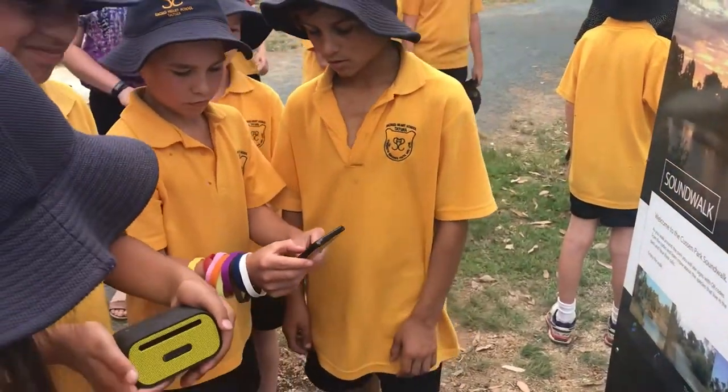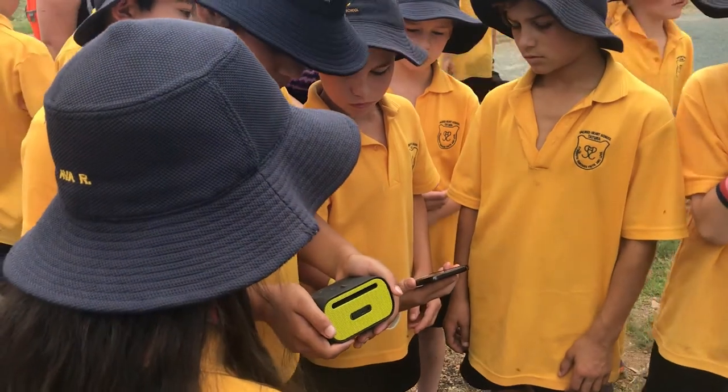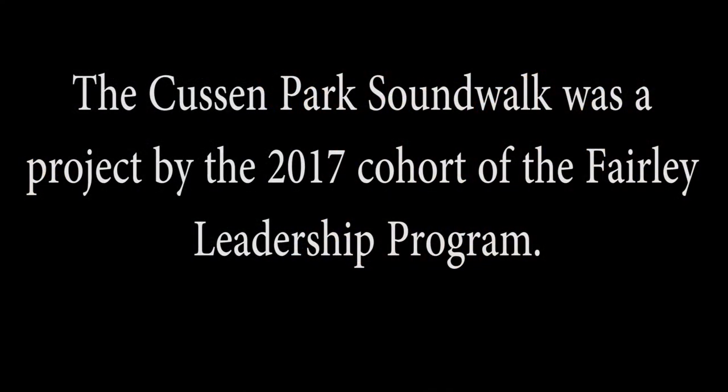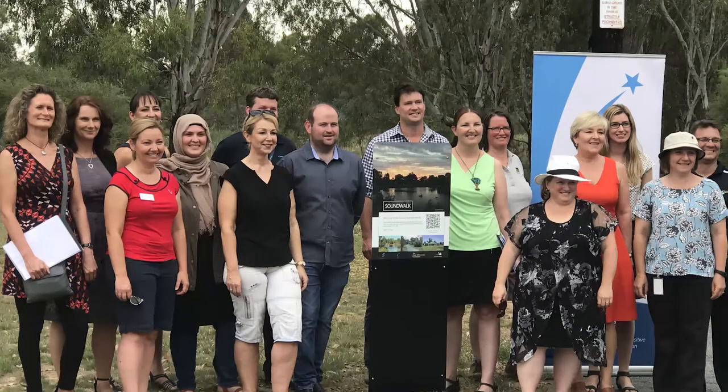Welcome to the Cusson Park Sound Walk. Cusson Park is a 33 hectare wetland and woodland that sits on the edge of the Cheturah Township. It's an interactive walk — as you walk around Cusson Park you can scan QR codes, which are narrated by Warwick Long from ABC, and they give you some information about the park.